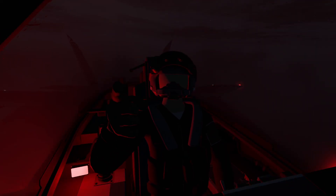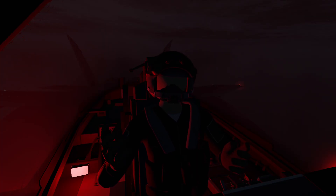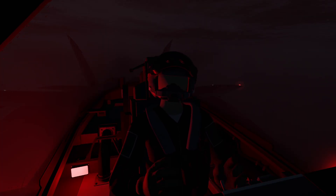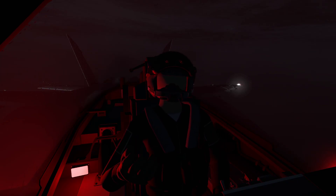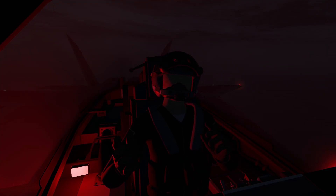Hi guys, CMAG here. We're back in VTOL VR. Doing a quick little video today. I was going to attempt an ILS landing — something I'm familiar with in concept, but I've never done in practice in VTOL VR. So I figured we'd give it a shot and see if we can put it together.